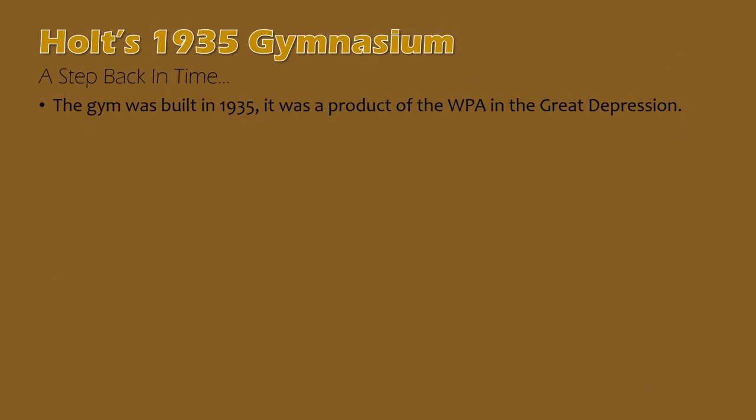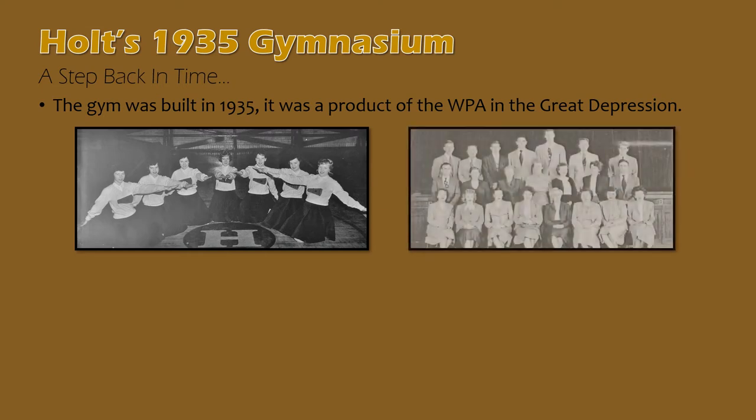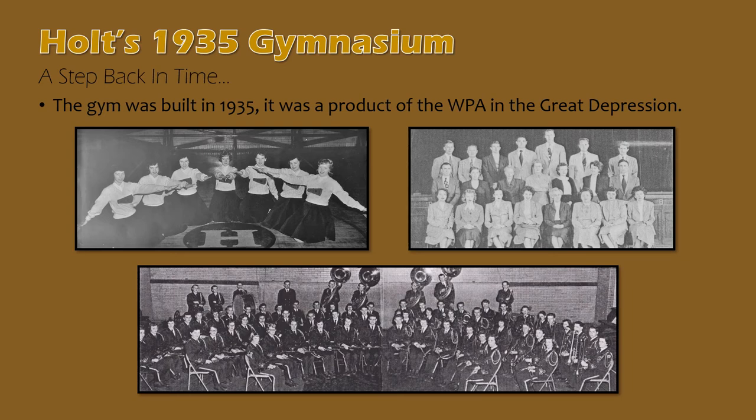We'll take a look at and briefly discuss Holt's 1935 gymnasium, which still stands as part of Hope Middle School today. It was built during President Roosevelt's Works Progress Administration as part of the New Deal, which put people back to work during the Great Depression. Here is a look at Holt's 1957 cheerleaders on the basketball court in that gymnasium, the 1951 and 1952 teaching staff — you can see the stage behind them — and a mid-1950s Holt High School marching band, situated at the end of the court under the basket.